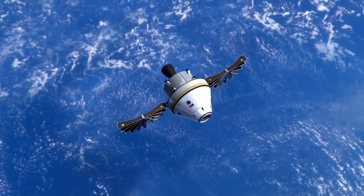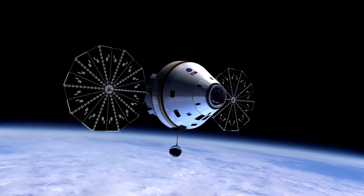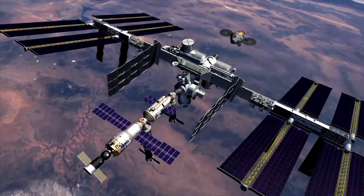Spacecraft of the future will have safer and more reliable navigation, rendezvous and docking capability, thanks to innovative new technology developed in collaboration by NASA, Lockheed Martin, and Ball Aerospace.